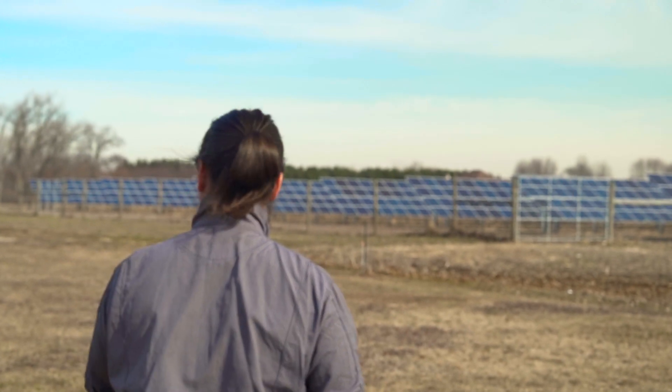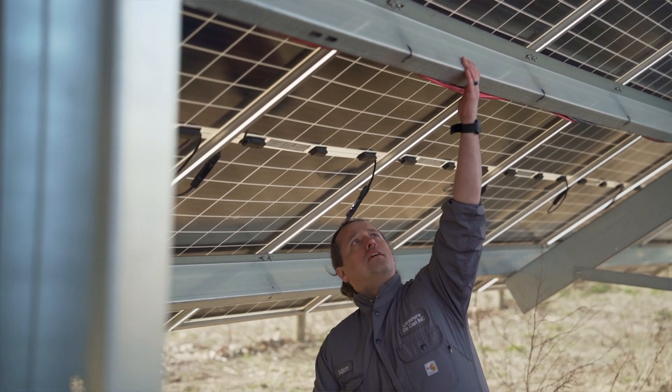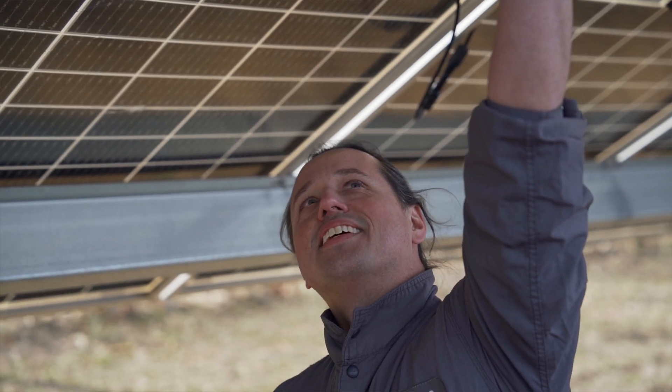With my solar arrays I actually get a direct deposit from the utility every month, and the payback on the projects is as fast as five and a half years.